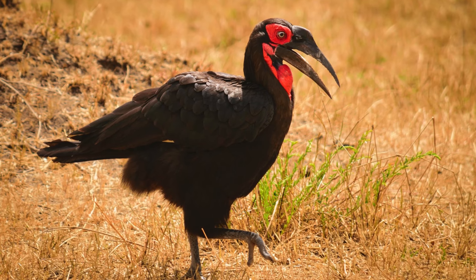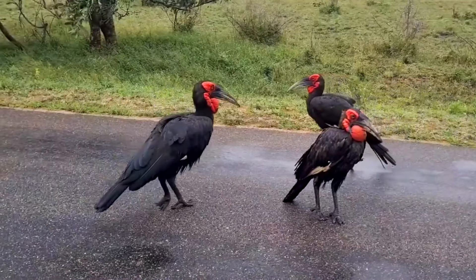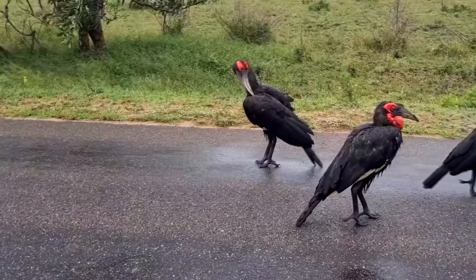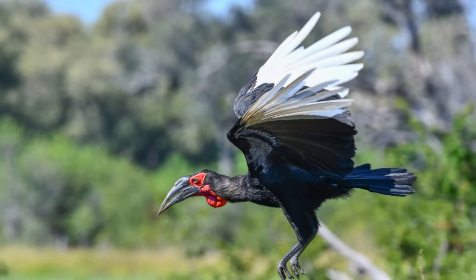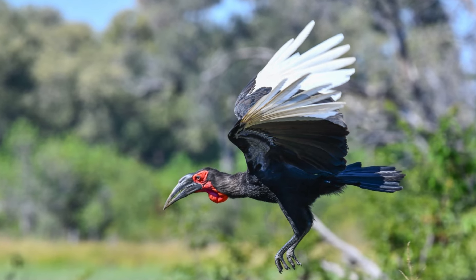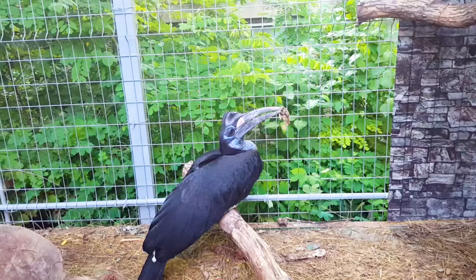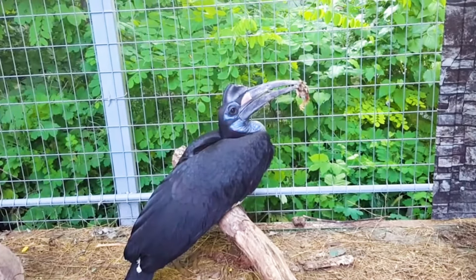Groundhornbills are among the largest hornbill species, standing up to 13.3 feet tall and weighing between three and six kilograms. They have striking black plumage, long legs, and large downward-curving bills with a casque on top. Southern groundhornbills have vivid red facial and throat patches, while Abyssinian groundhornbills have blue patches on the throat and around the eyes.